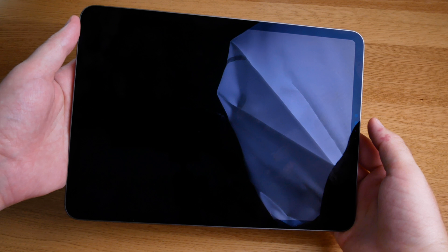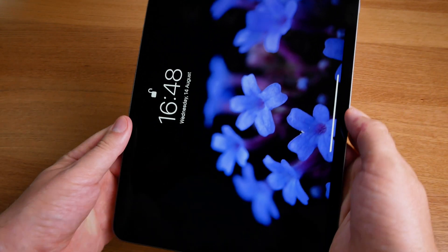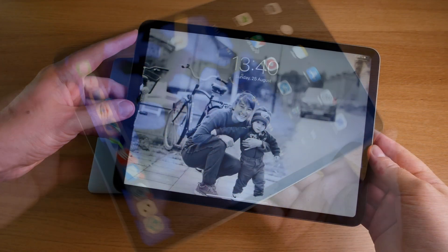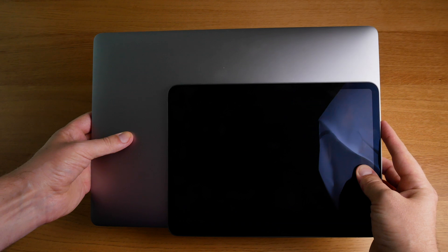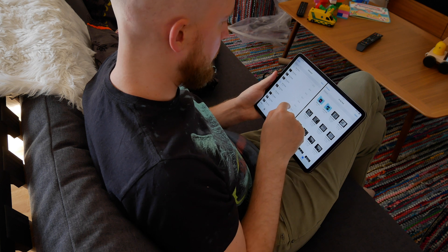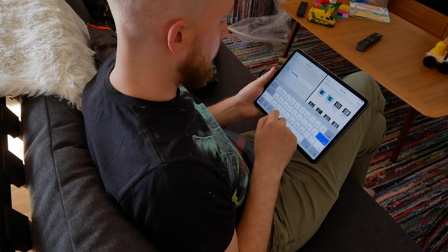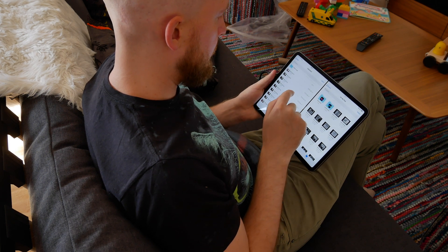I've been doing an experiment over the past month or so. I've been editing all my YouTube videos and all my photos on an iPad Pro. The reason I decided to try this is that I always felt my 15-inch MacBook Pro is slightly too heavy and too bulky to travel with. I've also been frustrated with Adobe Premiere. It's nice to have a small device to work on that I can carry from room to room or sit on the sofa while my son is playing beside me. That's what attracted me to trying the iPad Pro as a primary workstation.